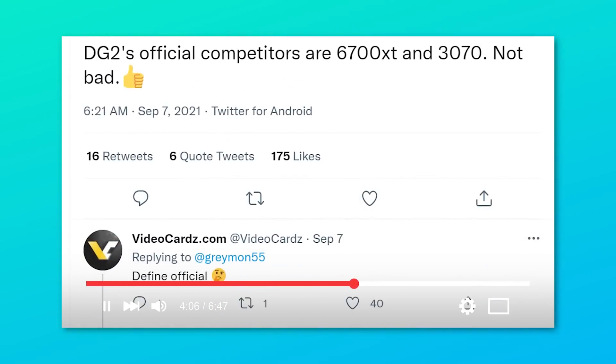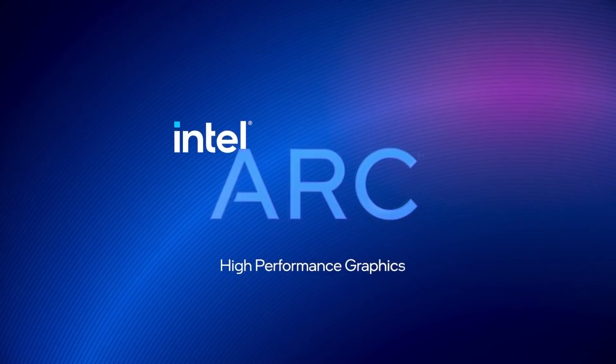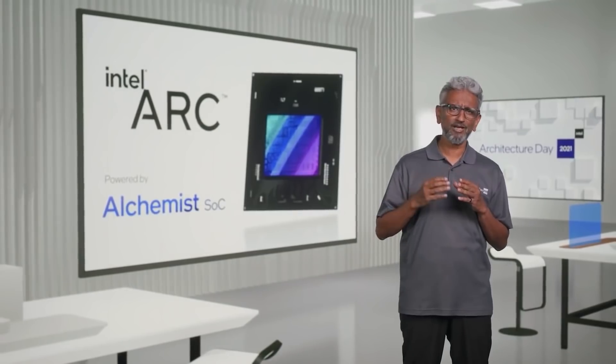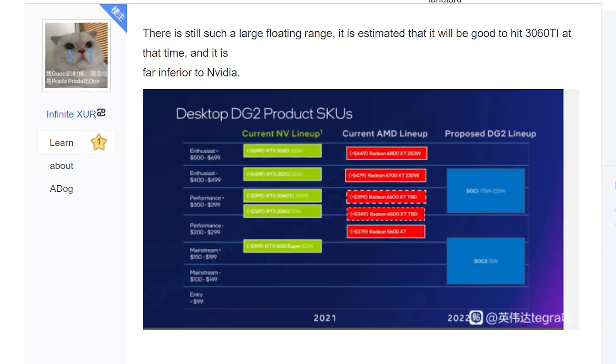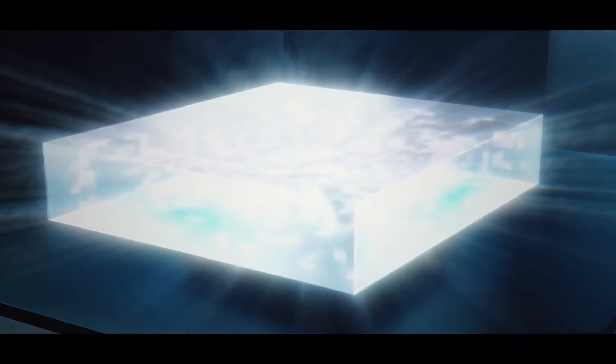And lastly for today, in a recent video I discussed a Twitter post by leaker Greymon55, where he claimed to have seen a slide on Intel's upcoming discrete GPUs — their ARC gaming GPUs codenamed Alchemist. Well, that slide looks to have been leaked on the Baidu forums, and given it's real, this essentially confirms just about everything we need to know about Intel's DG2 GPUs.